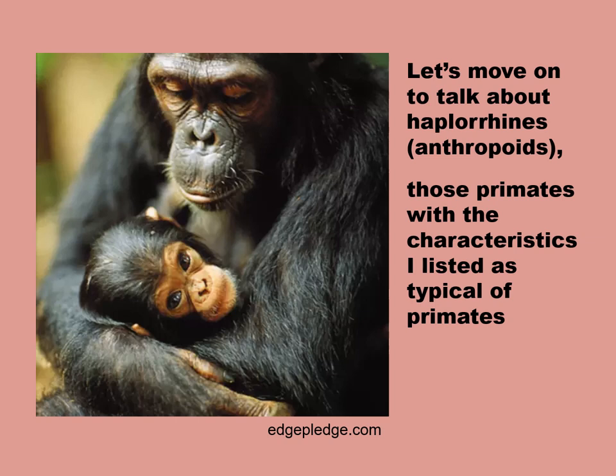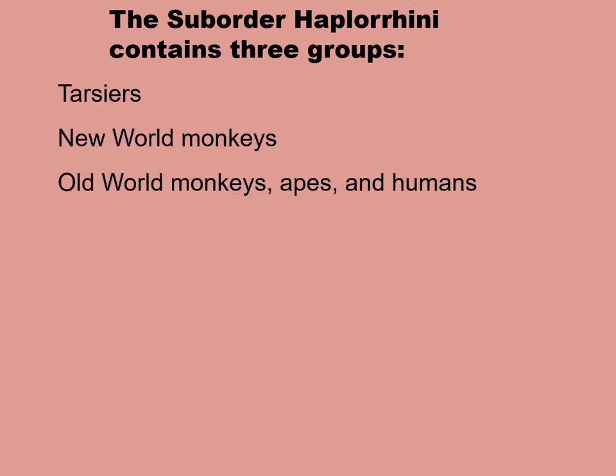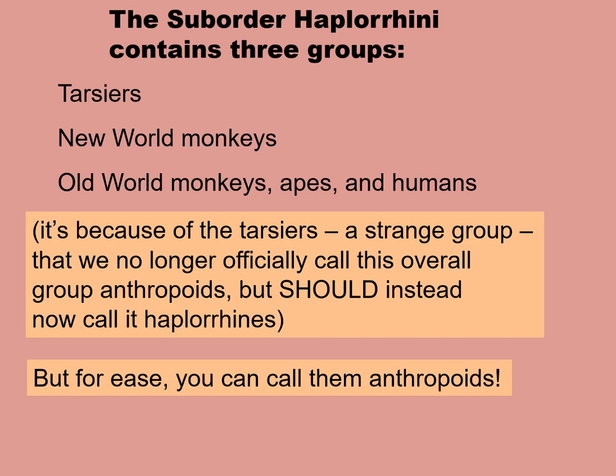Let's move on to talking about the haplorines, what I'm going to call anthropoids. I invite you to use the word anthropoids rather than the Latin word haplorines. These are the primates that have the characteristics I earlier listed as typical of primates. The suborder haplorines contains three groups: the tarsiers, the New World monkeys, and the Old World monkeys, apes, and humans — listed in order from least related to the most related to us. It's because of the tarsiers, a very strange group, that we no longer officially call this overall group anthropoids, but for us in this class, you can go ahead and call them anthropoids.